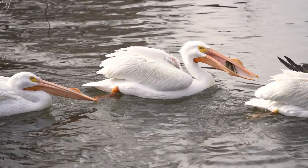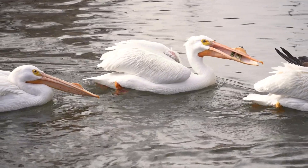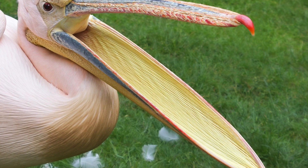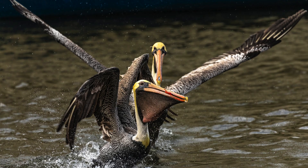One of the most amazing things about pelicans is their incredible fishing technique. They use their large beaks to scoop up fish in water, then drain the water out before swallowing their catch whole. It's like having a built-in fishing net.